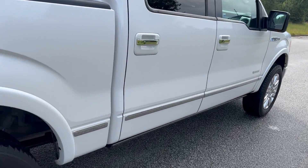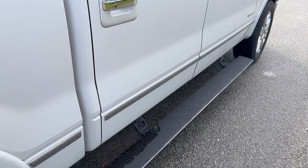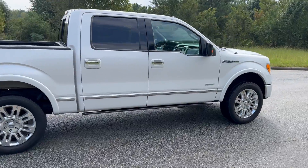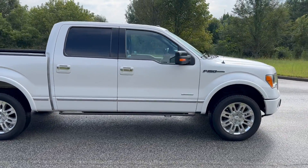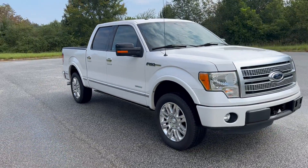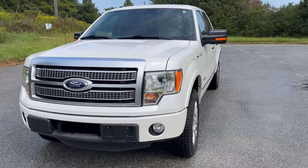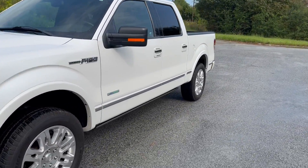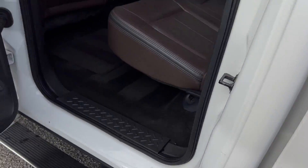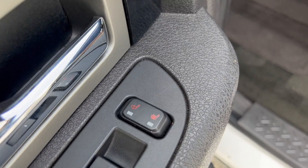While we're over on this side, I'm going to show you the automatic running boards. Making our way to the back — running boards again — and you've got rear heated seats.